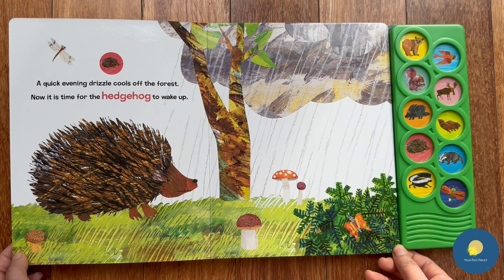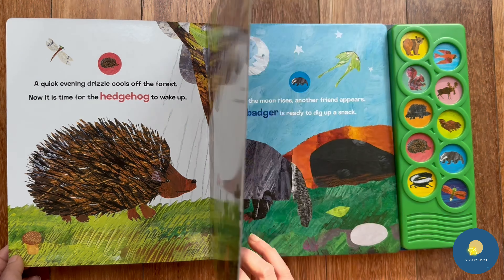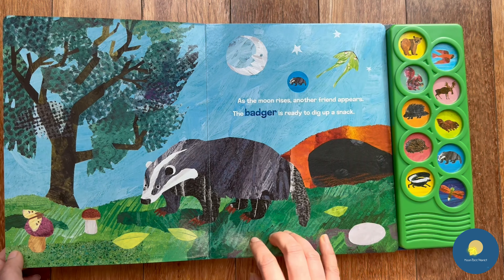A quick evening drizzle cools off the forest. Now it is time for the hedgehog to wake up. Next we have a badger.